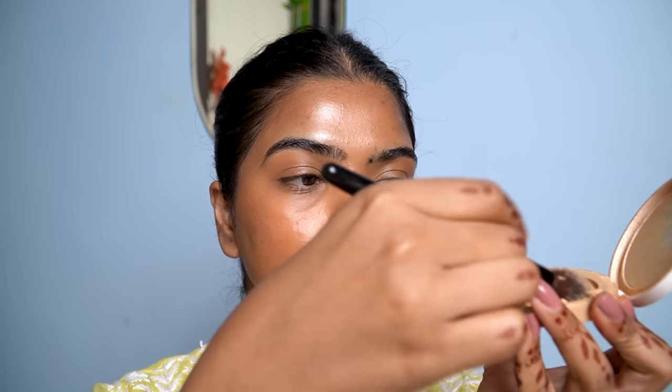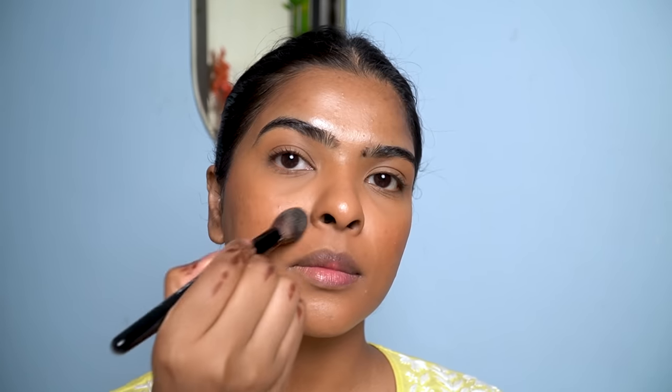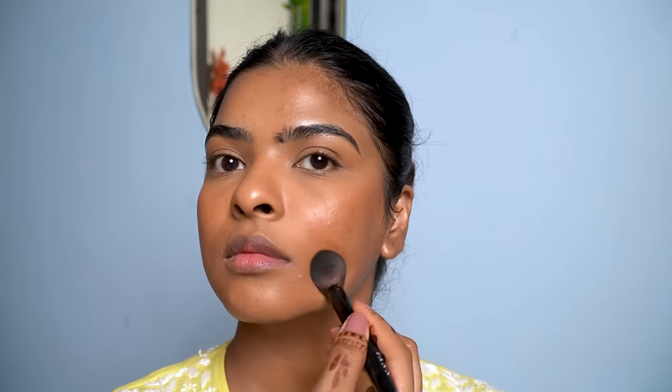To set the concealer under my eyes, I'll be using a smaller brush and taking compact powder by Nykaa in the shade Sand — this is one shade lighter than my skin tone to brighten the under-eye area. Around my lips and the rest of my face, I used compact powder from the same range but in a different shade: Olive. I don't want any brightness on the lips area, so I used that shade.